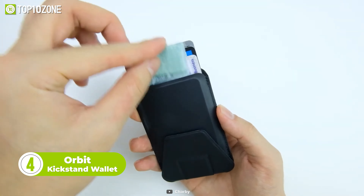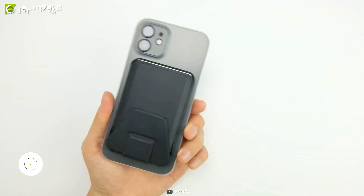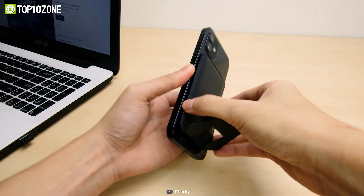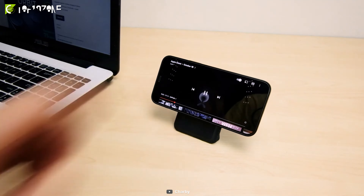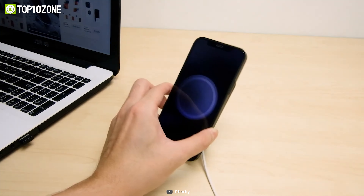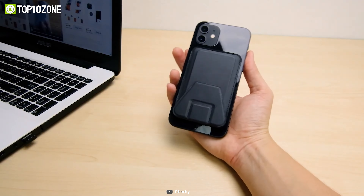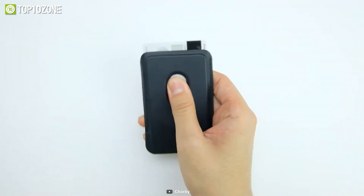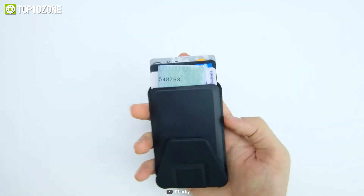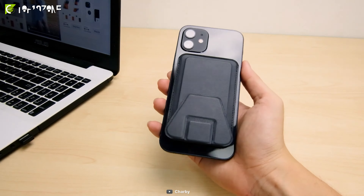Here's another cool gadget for your iPhone called the Orbit Kickstand Wallet. It's a slim and stylish wallet that attaches securely to the back of your smartphone, providing you with the convenience of a wallet and the functionality of a kickstand. It's made of premium leather and features a built-in kickstand that lets you enjoy your favorite videos hands-free. And with MagSafe compatibility, you can attach and detach the wallet with ease, giving you the freedom to switch up your style as often as you want. The Orbit Kickstand Wallet also features multiple card slots, allowing you to store your essential cards and ID in one convenient place. And with its slim profile, you won't add bulk to your phone or weigh you down.